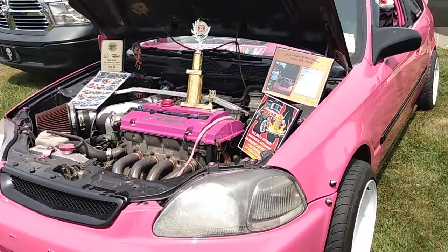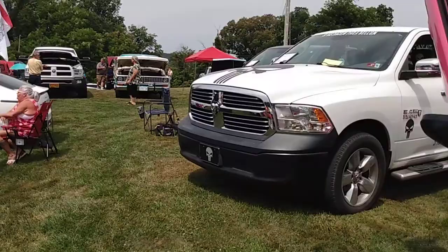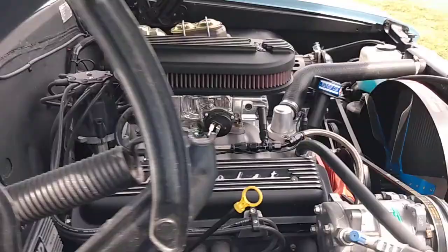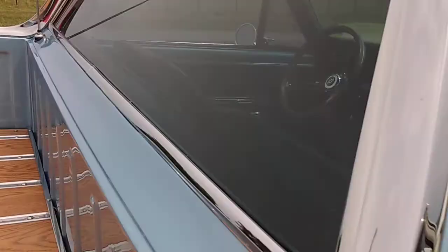Everybody's sitting out here with their cars, loving life on this nice sunny day. Oh look at that — is that an El Camino? Hell yeah. That thing looks good. Looks like a Vette engine or something. Really pretty wood on the back. I tell you, this thing is done right. Very, very nice.